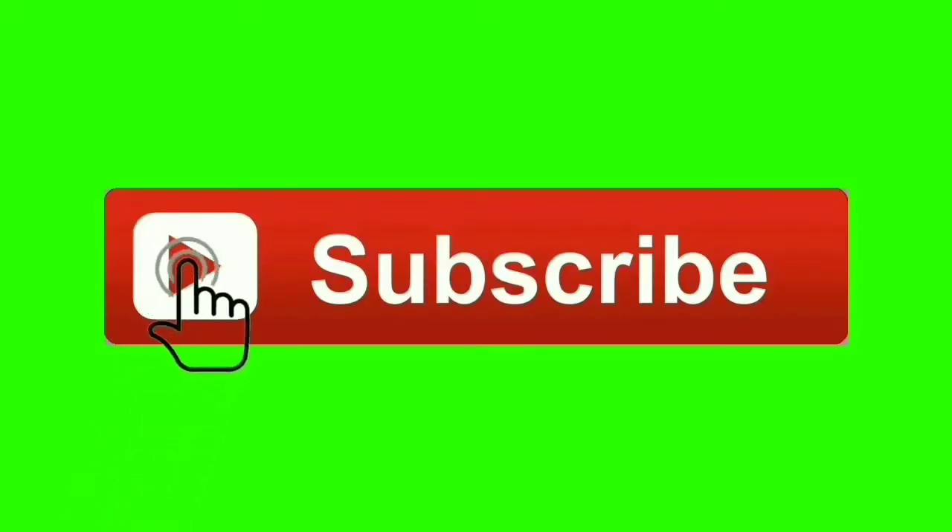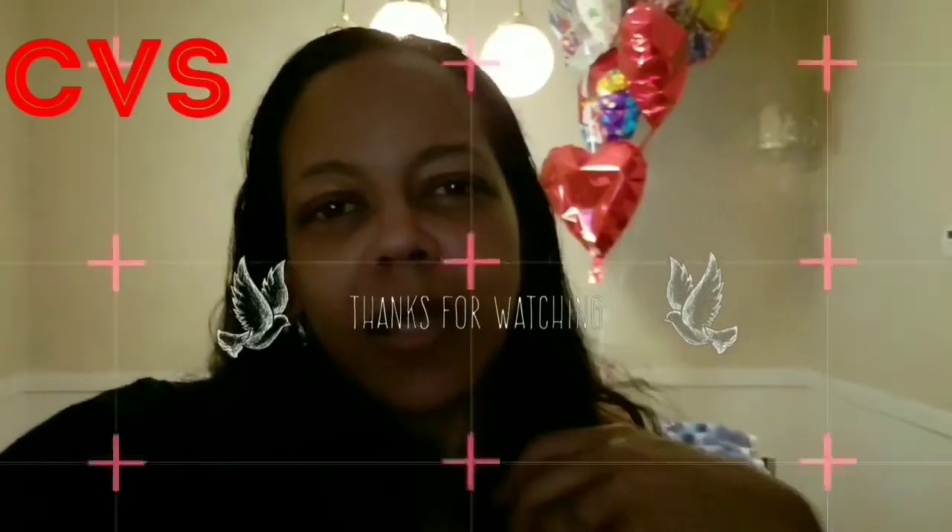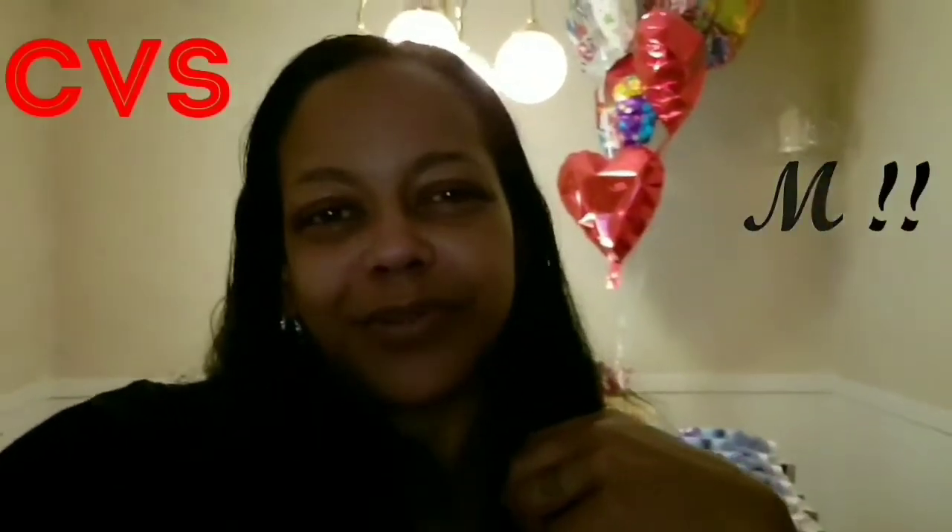Hey! Thanks for stopping by Colorful Truth for Classy Couponing and more. Please take a minute to subscribe to my channel.